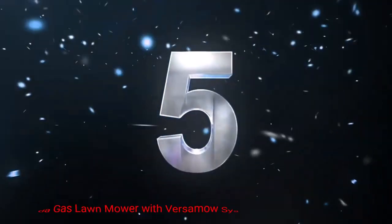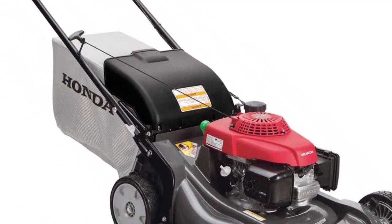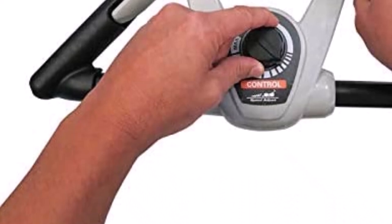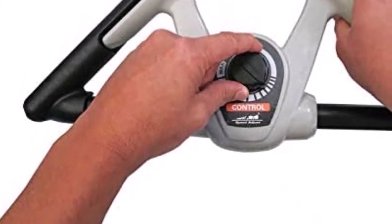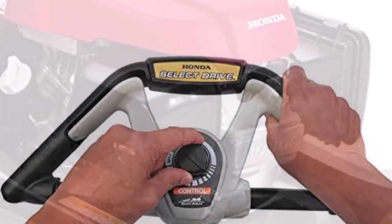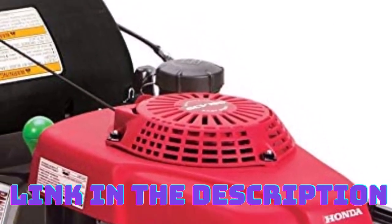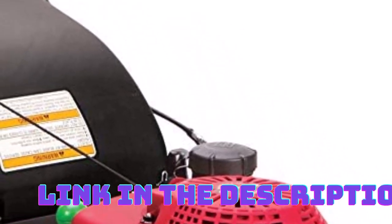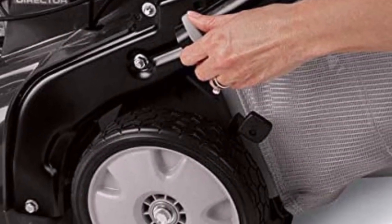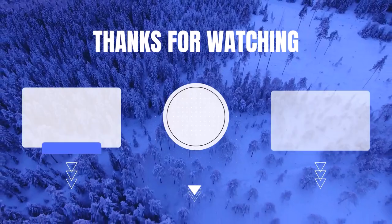Number 5: Honda Gas Lawn Mower with Versamo System. This gas lawn mower with Versamo System is a high-quality mower designed for homeowners who prioritize precision and versatility. Powered by a 190cc gas engine, this mower delivers robust performance and is suitable for medium to large lawns. The innovative Versamo system allows you to adjust the level of mulching and bagging, giving you complete control over grass clippings for a clean, well-maintained lawn. The 21-inch cutting deck offers excellent coverage while maintaining maneuverability.